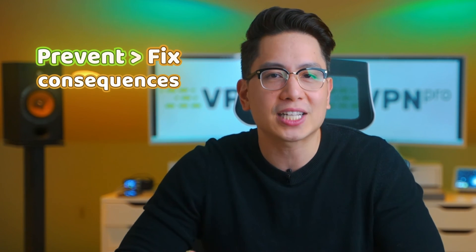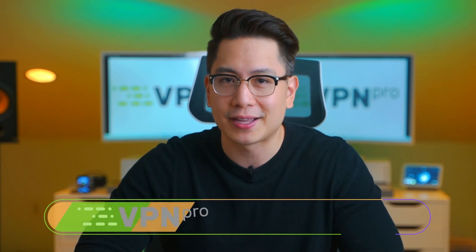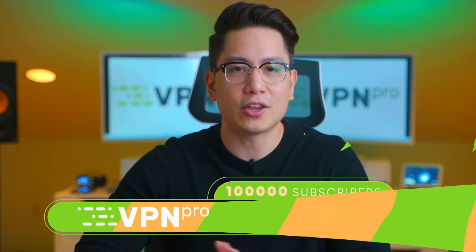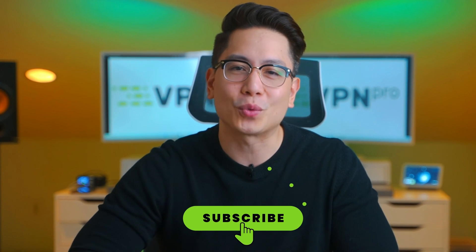To summarize, there are a lot of nasty hacking attacks and dealing with their consequences is a huge hassle. So try to be mindful of the dangers and try to prevent hacks before they even happen — it's just easier that way. I hope I answered how to know if you got hacked, and helped you figure out what to do if your account is hacked. If you have any more questions, don't hesitate to leave a comment, and subscribe for more content like this. Thanks for watching — stay safe and cool, see you soon.